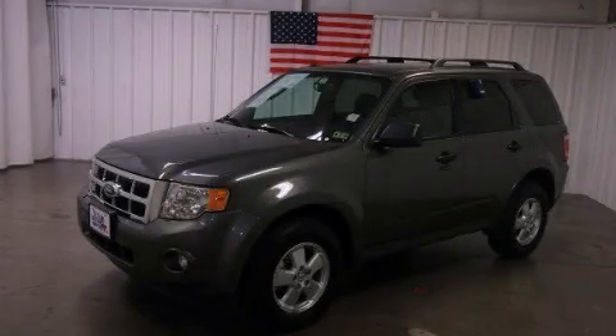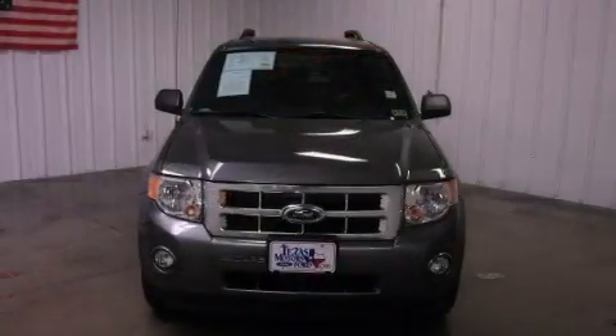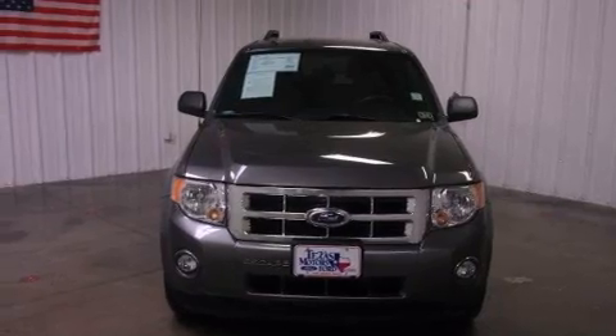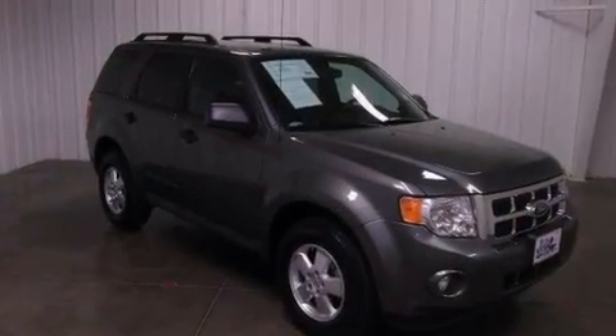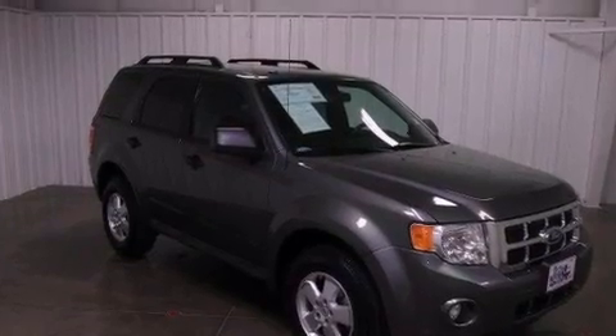This is a certified pre-owned 2012 Ford Escape, offering a car-like ride in a space like an SUV. It features a 3.0-liter six-cylinder engine and a six-speed automatic transmission.